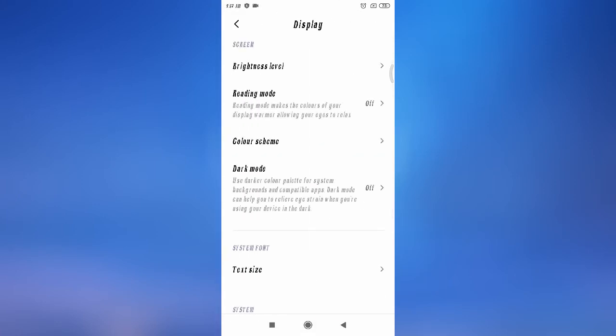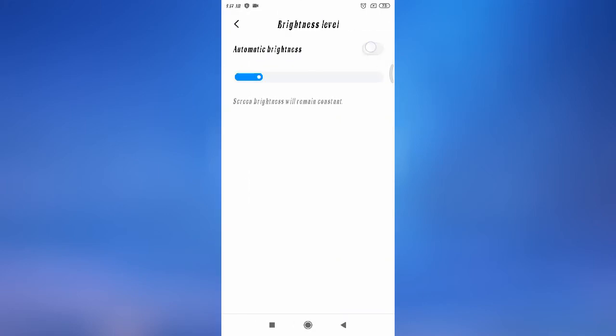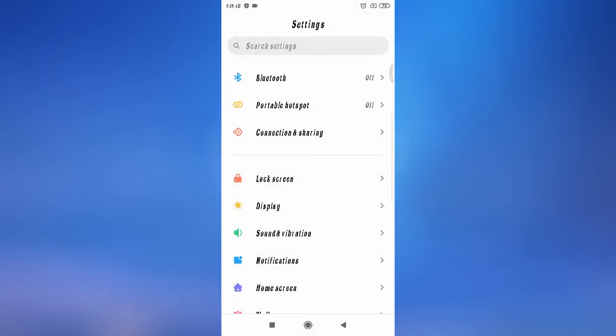Then go to Settings and go to Display. You have to select Brightness Level and turn off the Automatic button. When you use the automatic brightness feature, the brightness adjusts automatically — for example, it goes down when you are in a dark place. Because of that, you may be facing this problem. Simply turn it off and check if your problem is fixed.